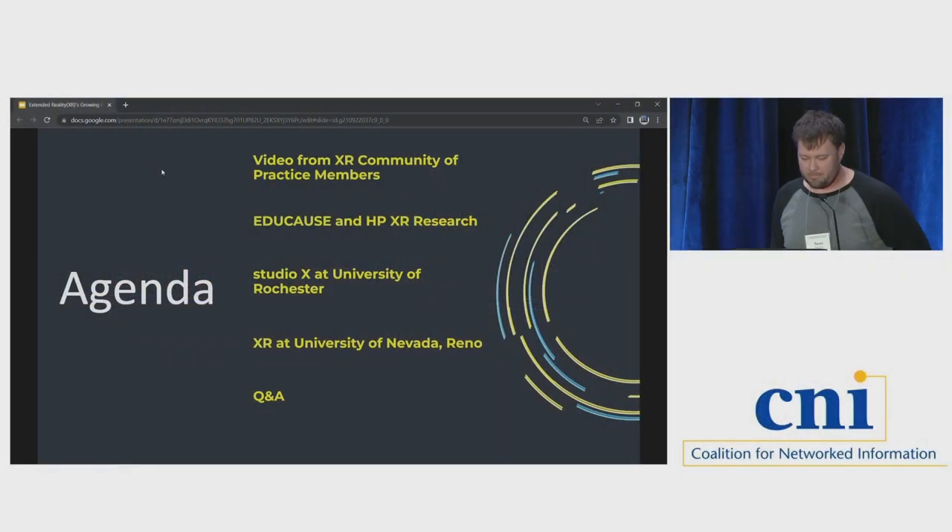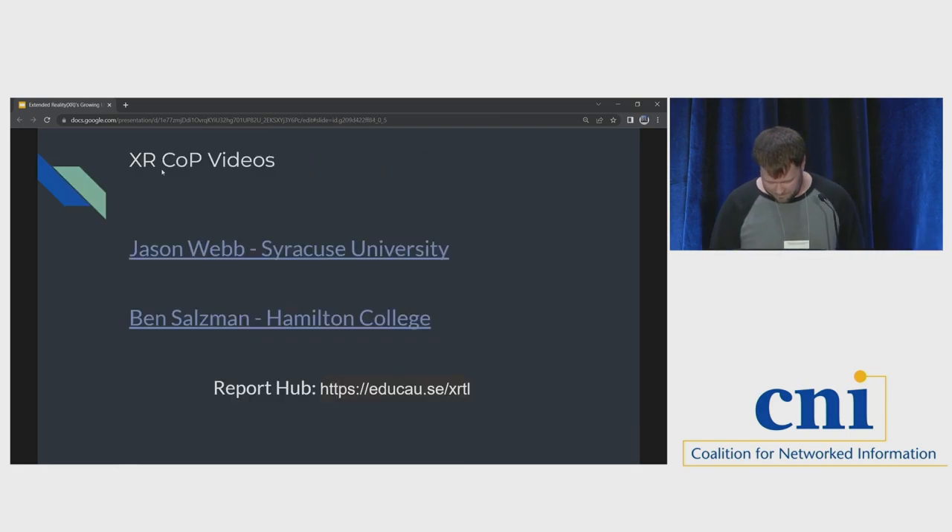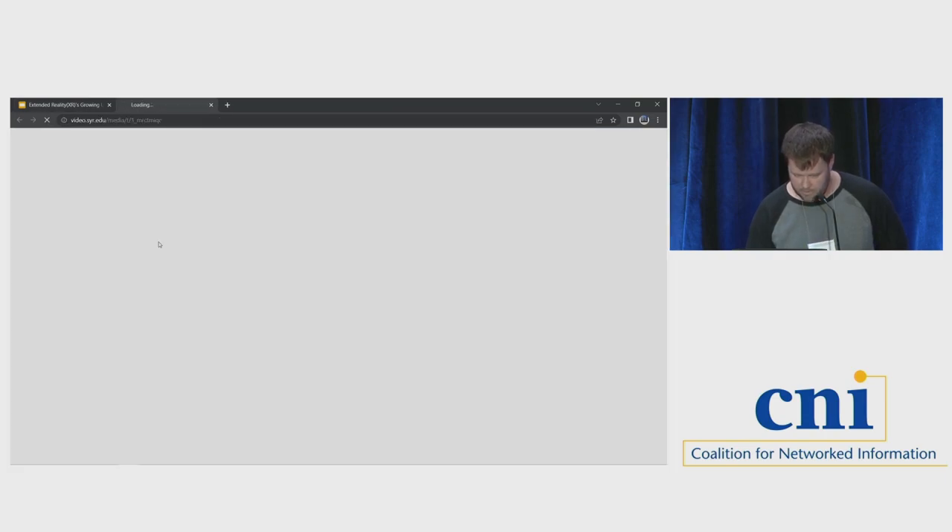So just a brief agenda for what we're planning on talking about. I've got a couple of videos from each of those XR community of practice members, and I'll explain what that XR community of practice is. Then I'll talk about research that I and some other researchers at Educause have been working on for the last five years with HP on XR, highlighting a few case studies. Then we'll pass it off to my other presenters and have some time for Q&A at the end.